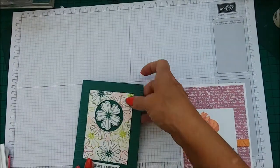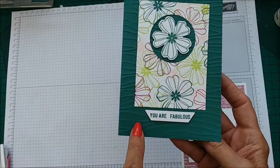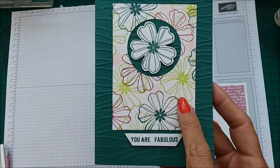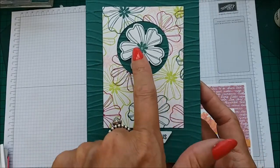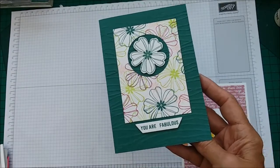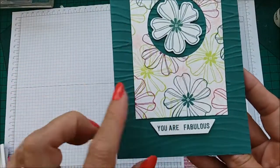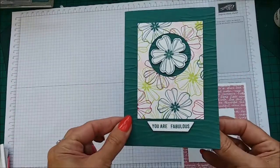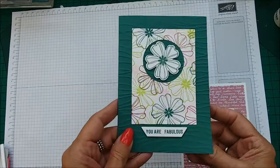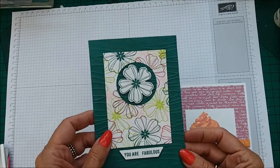Now this is Flower Shop and Tranquil Tide. I can't remember what that embossing folder is, but this is using our new In Colors — Lemon Lime Twist, Tranquil Tide, Blackberry Bliss, and Powder Pink. Look how gorgeous they all look together — I am so going to be making this card. I just love it. This was from Megan, so thank you, Megan, and thank you everybody for my cards.